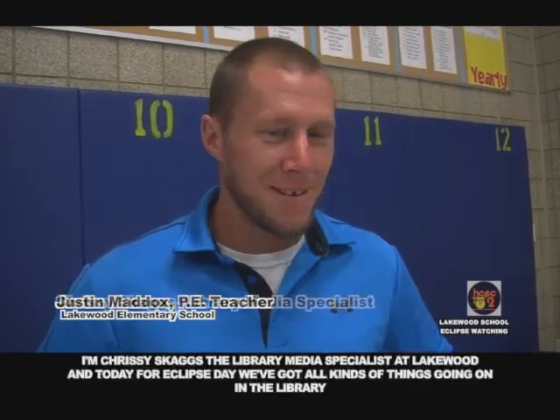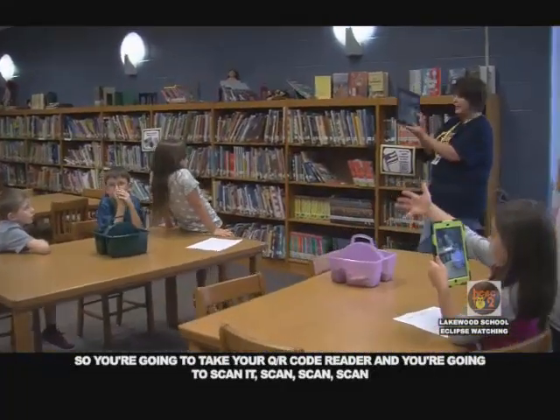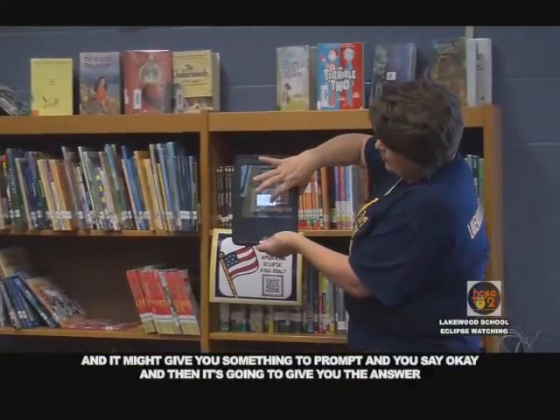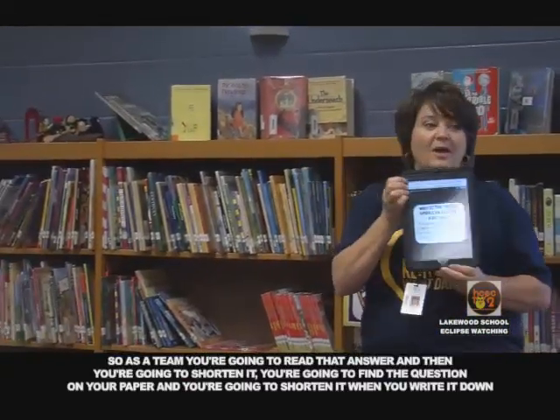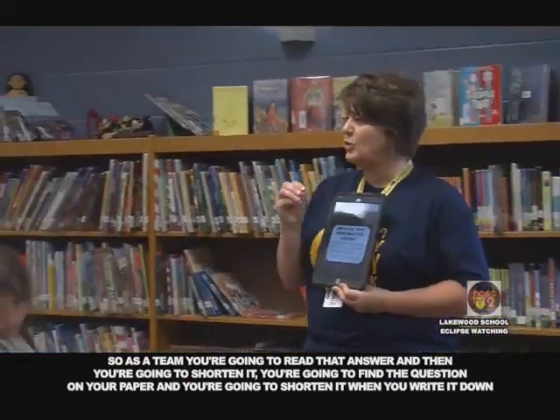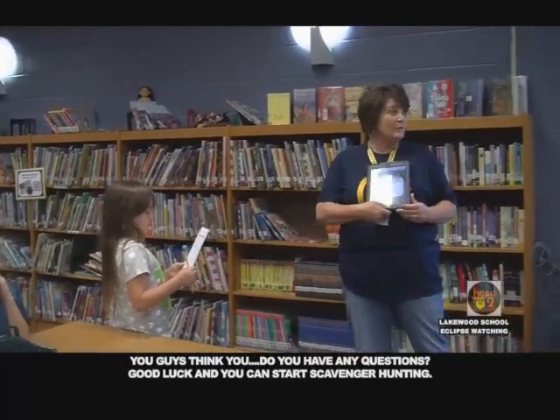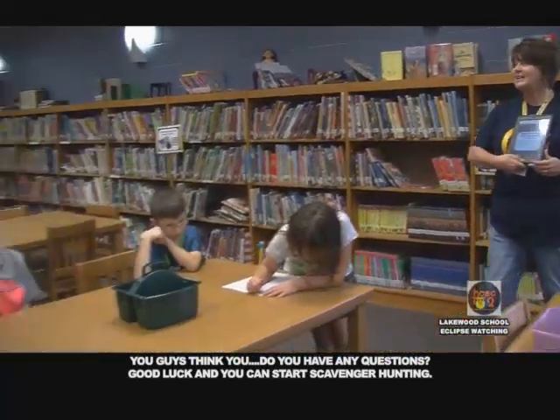I'm Chrissy Skaggs, the library media specialist here at Lakewood. Today for our eclipse day, we're having all kinds of things going on in the library. Right now, these students are doing a QR code scavenger hunt, finding cool facts about the eclipse and working as teams. Earlier, our kindergarten, first, and second grade did some Dr. Seuss activities with the eclipse theme. You're going to scan the QR code, and it will give you the answer to your question. Then as a team, find the question on your paper, shorten your answer, and write it down. Good luck and start scavenger hunting!